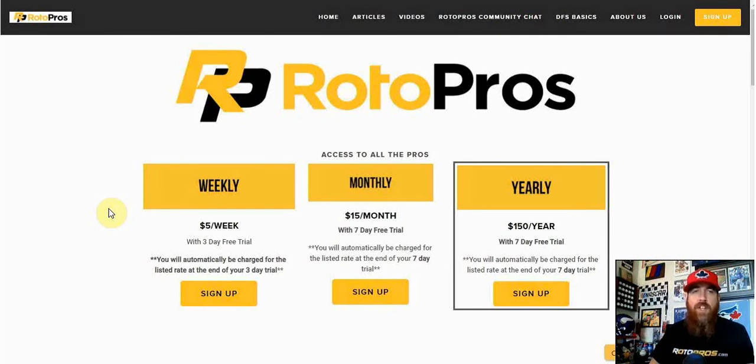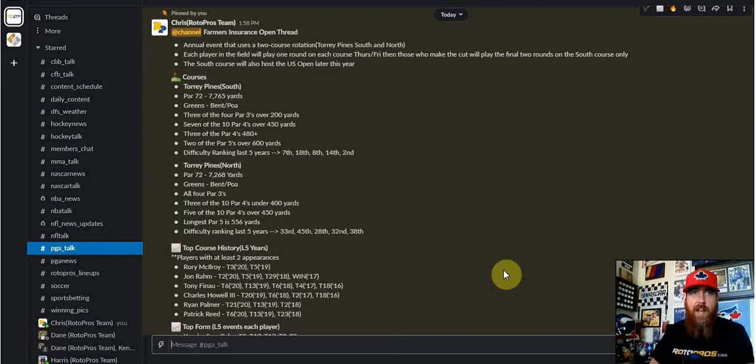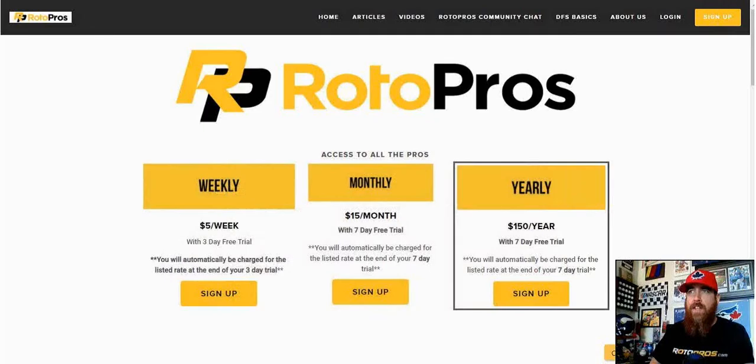We cover PGA, NBA, NHL, UFC, soccer, NFL, MLB coming up in March and April, and NASCAR is back in about two or three weeks. We cover many more sports as well. It gives you access to our Slack chat each and every week for PGA, where I post course information, trends, stats, and course history. We've got one-on-one coaching and tons of different channels to help you grow as a DFS player.